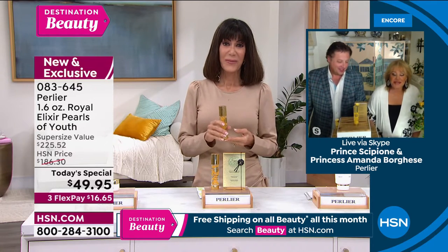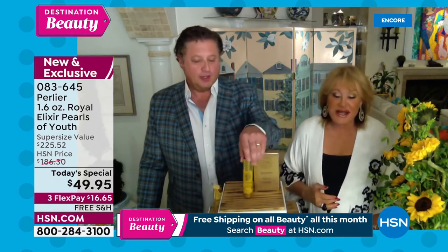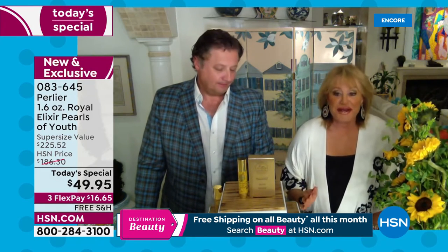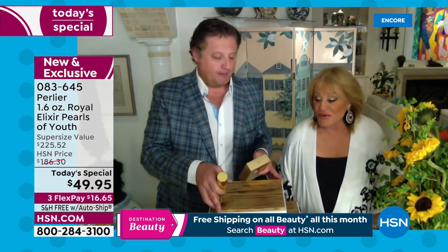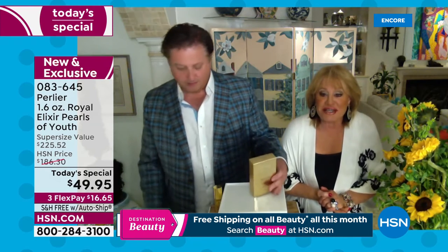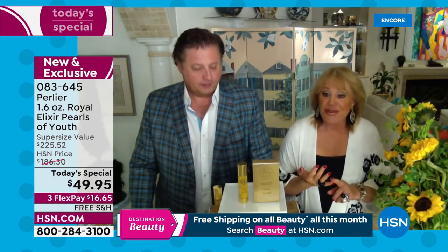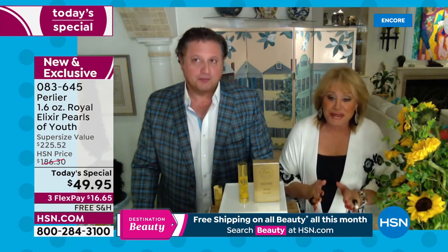I think this is the most exciting time we have ever been on HSN, except maybe some of the Mother's Days. As far as a Today's Special, I have never in all the years I've been here been so proud, excited, and happy to be able to give you this together with Skip, because this is something that we can't believe ourselves. The price, what it does for your skin, the way you are going to look within two to three weeks — you won't believe it.